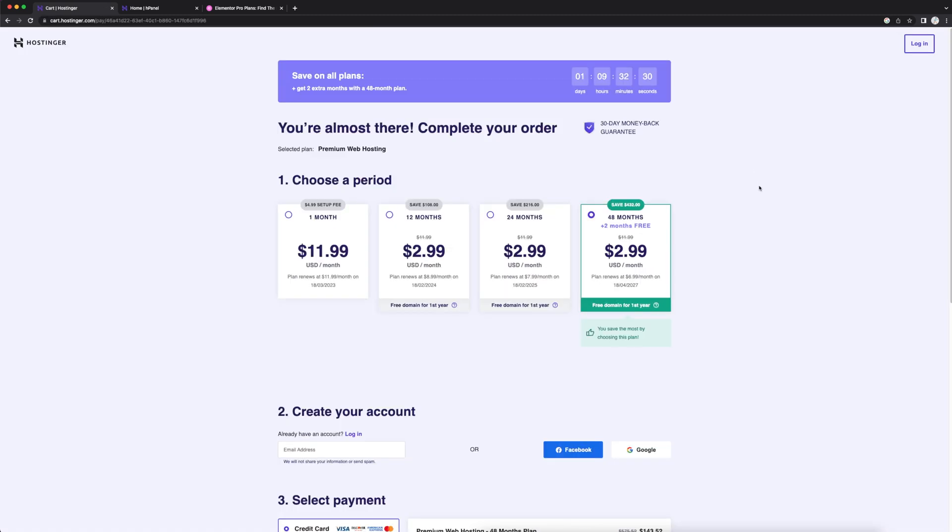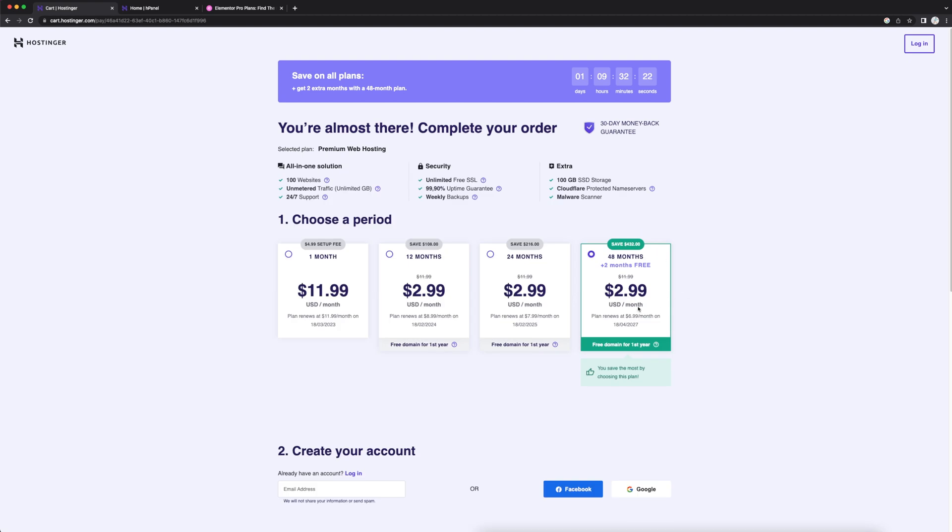Click on this plan and it's going to take you to your cart. From here you'll be able to choose a time period for your web hosting. If you choose the 48-month plan, you get two months free — it's only $2.99 a month, and this is the best bang for your buck. I would choose at least 12, 24, or 48 months, with 48 being the best deal. Building a website is a long-term thing, so this plan is going to hold you accountable and make sure that you keep the website for a long time.